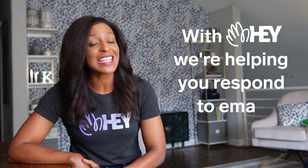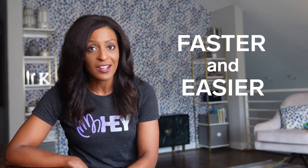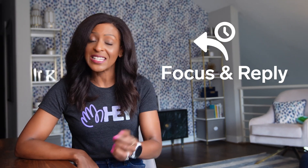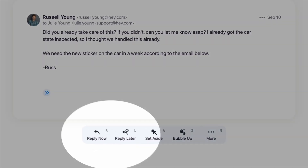With Hey, we're helping you respond to emails faster and easier with a feature we call Focus and Reply. When you open up an email that needs a response, you have two options: Reply Now and Reply Later.